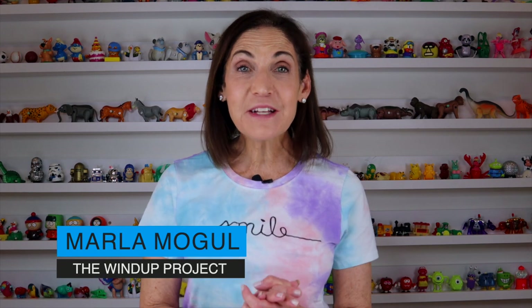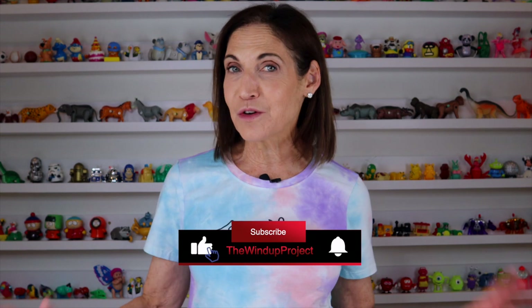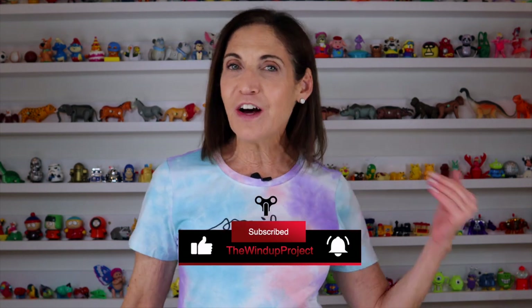Welcome to the Wind-Up Project. I'm Marla Mogul. I've been collecting wind-up toys for over 30 years. My intention is to bring the fun, the joy, and the laughter that I get from these toys with the rest of the world. If you want to have some fun, please subscribe to my channel.